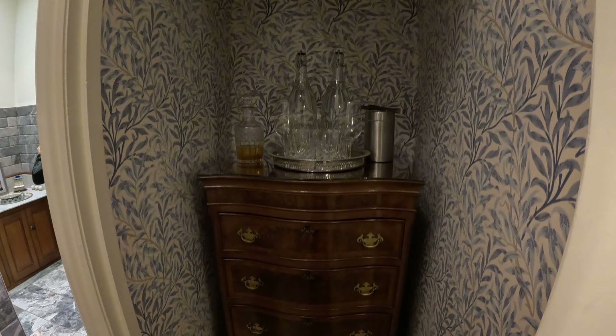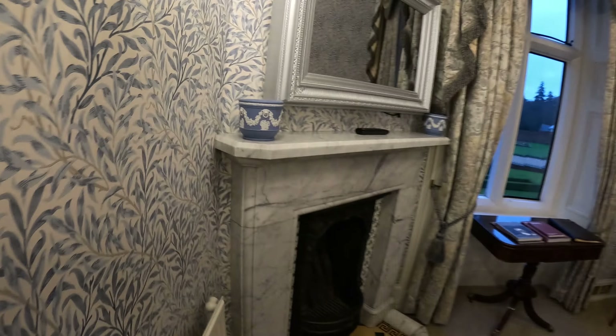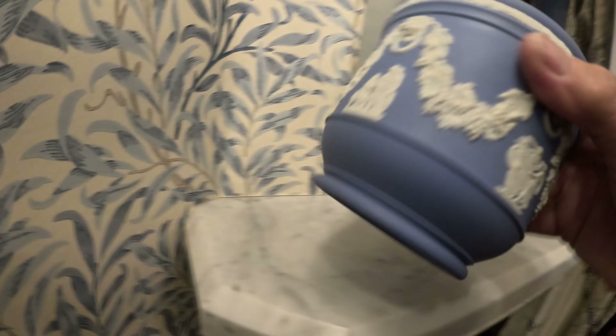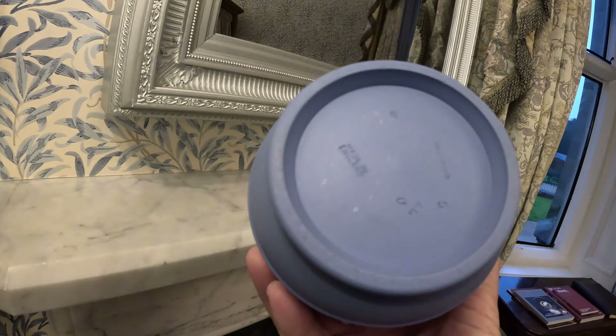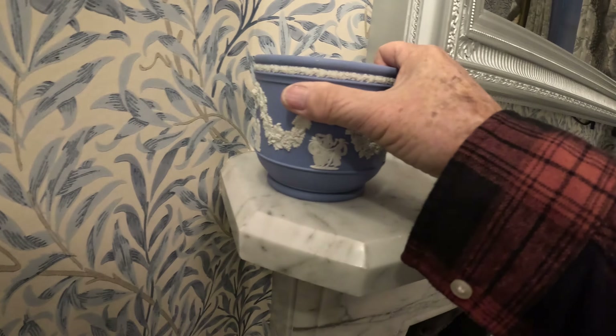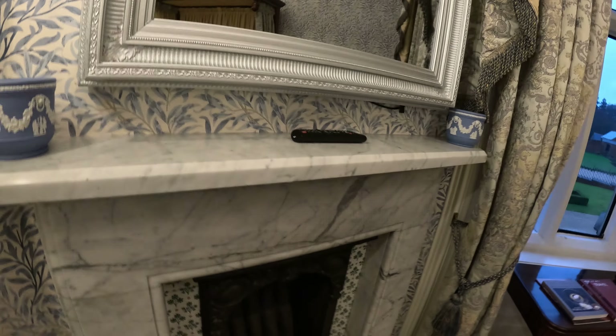It's perfect for that cubby hole. I like the little... oh, don't break it — it's probably a billion dollars. Made in England. Wow, yeah, that's cool. I like it.